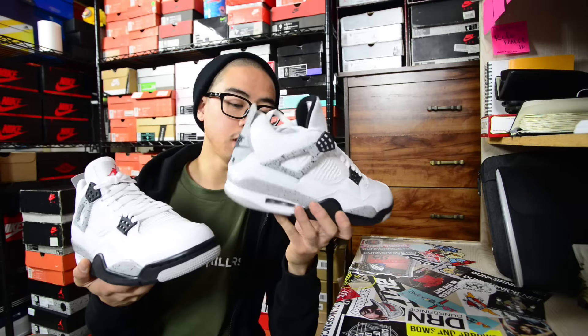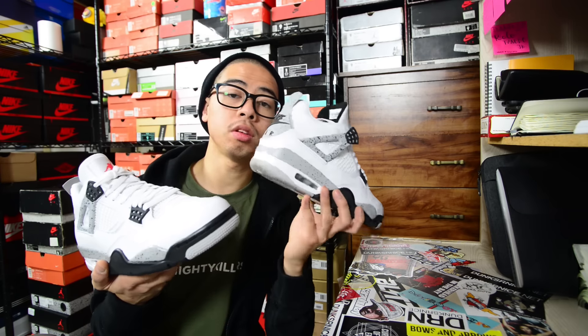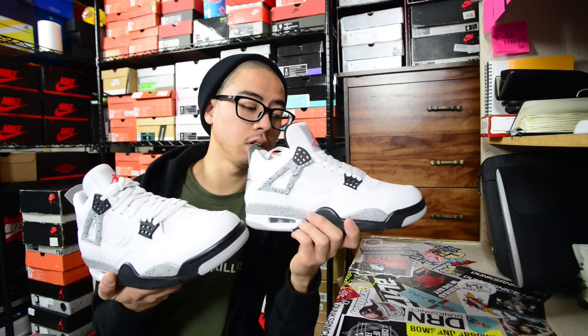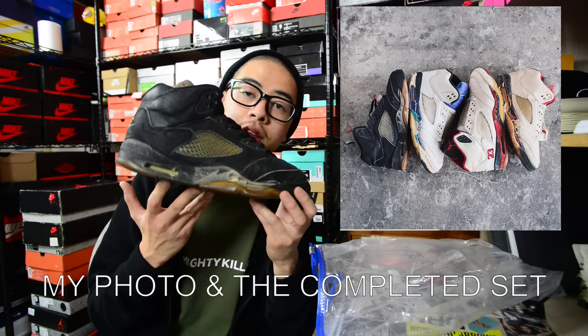2016 White Cement 4s — in my opinion this is probably one of the best retro releases of 2016. Not only is it one of the best releases of the year, but also one of my favorite colorways. I ended up getting two pairs. 2000 Code JP NYX — love this colorway. 1990 OG Metallic Black 5; this one's in okay condition, but it was the last pair I needed to complete the 5 set.